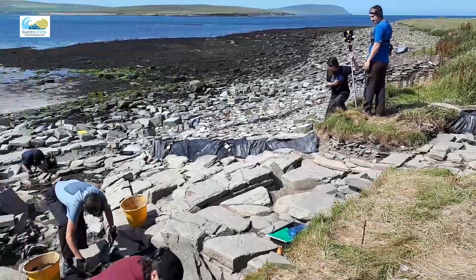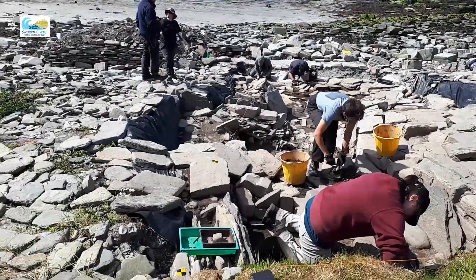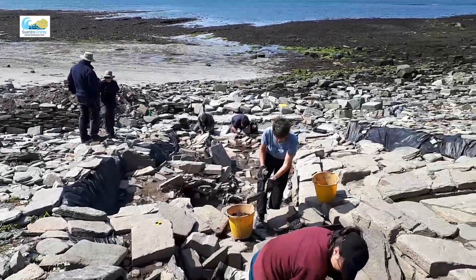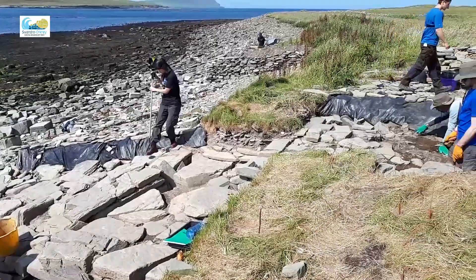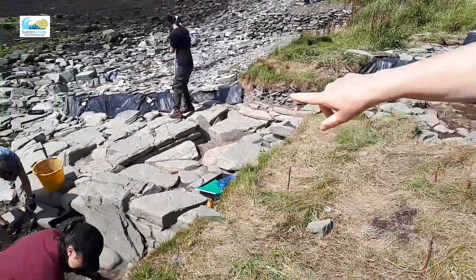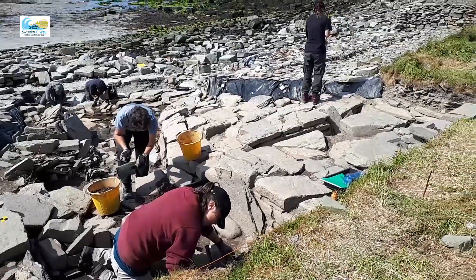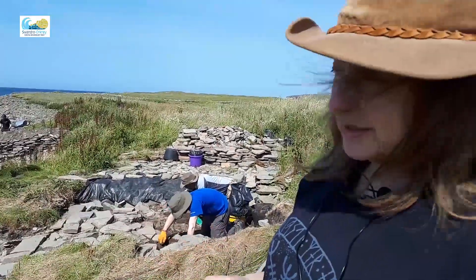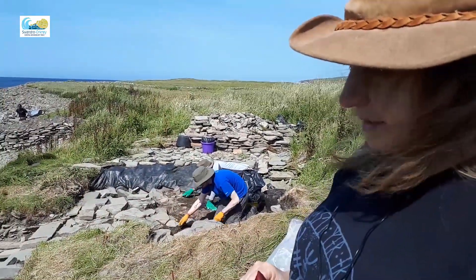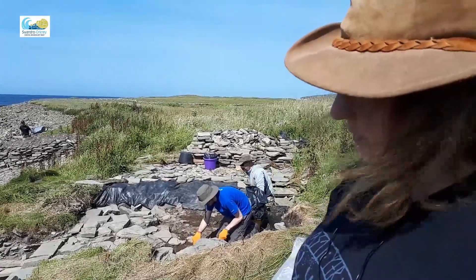The bone is also butchered with metal butchery marks, so that suggests that we've got again - it's going to be Iron Age or Pictish or possibly even Viking in date, but certainly not Neolithic. And in fact where Jackie is just there, she brought up a beautiful piece of red deer antler yesterday. Part of the beam and tines which has been sawn through - it's very definitely antler working and again suggests metal tools; it's not the kind of thing you could do with stone tools.